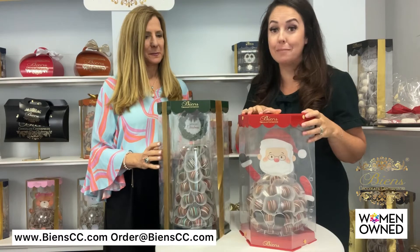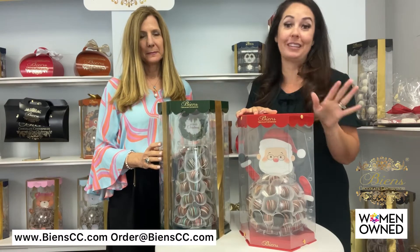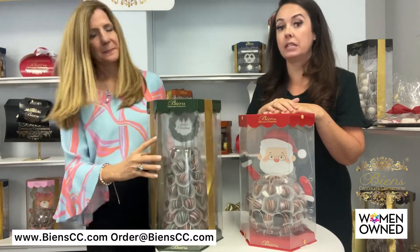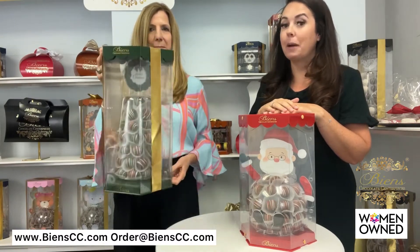This guy here is our Santa BN buddy. It is our patented shippable chocolate centerpiece and the only one like it on the market. And Mary has our BN Tower, which is one of our most popular corporate gift options for the holidays, and she can show you our little magic trick that we've done.